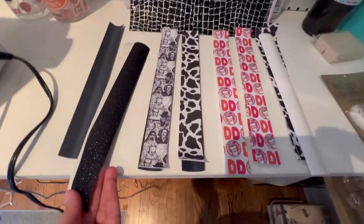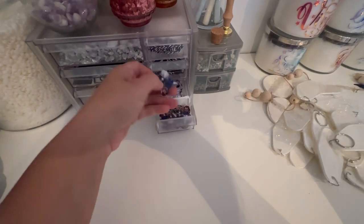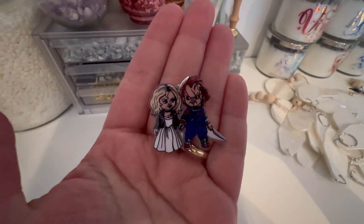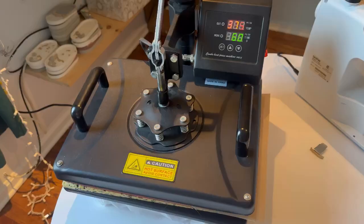All my pieces are cut out and they are ready to go. We're going to be making the Bride of Chucky wristlet, so I'll get everything put together so we can finish up this order.